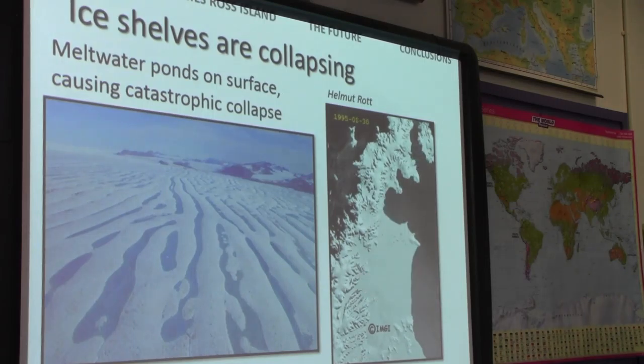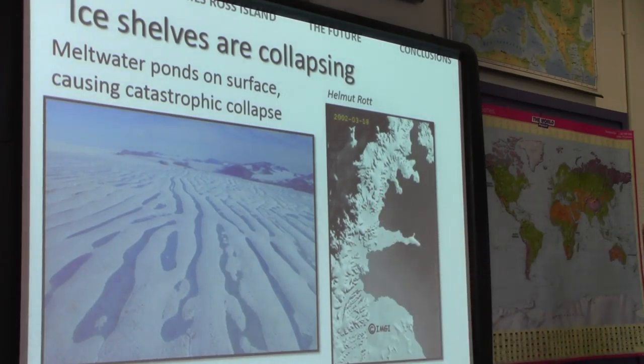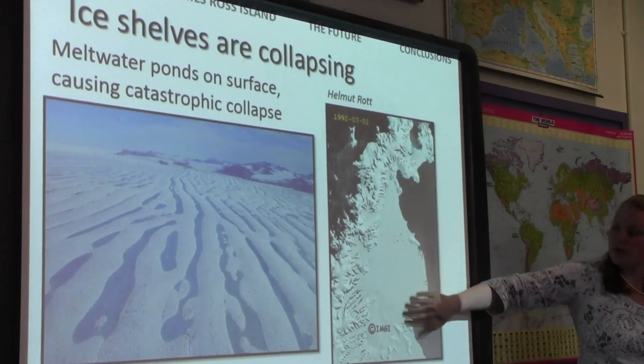What these ice shelves do is they hold back the glaciers on the land. They resist ice flow. They provide resistive stresses to ice that is grounded on the Antarctic Peninsula. So when you collapse your ice shelves, you change the boundary conditions of your glaciers and your glaciers accelerate, they thin, they flow into the ocean and they do directly contribute to sea level rise.